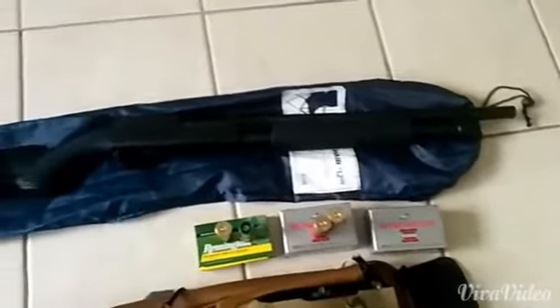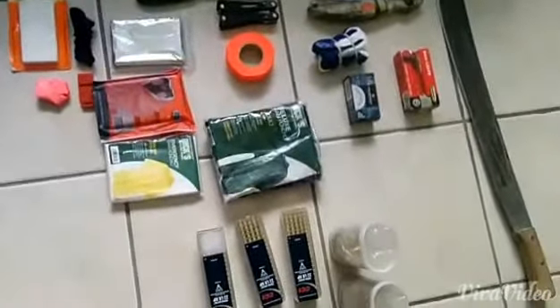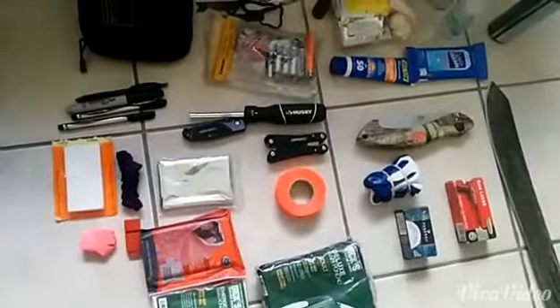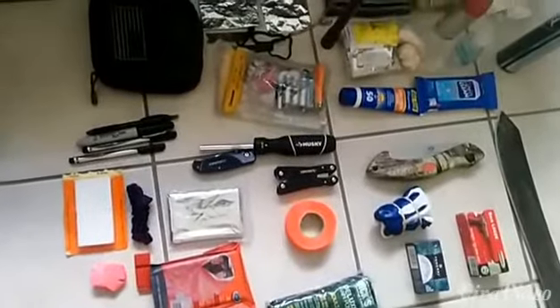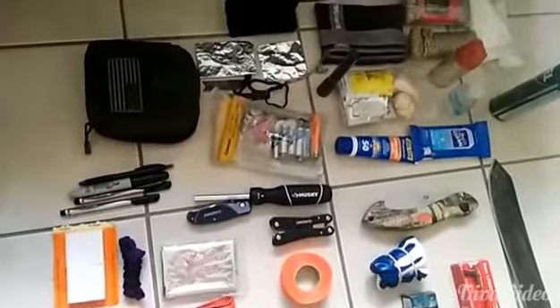Got some 22 rounds, poncho, backup poncho, survival blanket, some more ammo, gloves, flyers, multi-tool, and items to clean your rifle with.